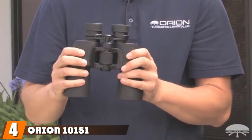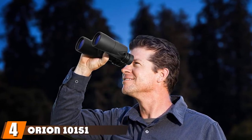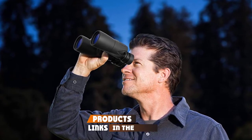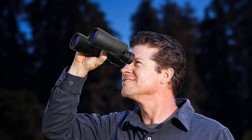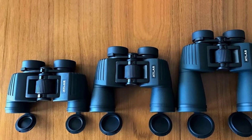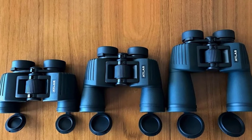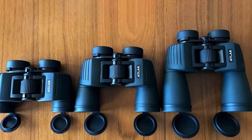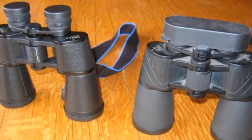Next at number four, we have the Orion 10151 Waterproof Astronomy Binoculars. These are a larger pair of waterproof stargazing binoculars featuring a large 50mm objective lens and a wide field of view. The 19mm eye relief is easy on the eyes and is enough to use glasses with these binoculars.